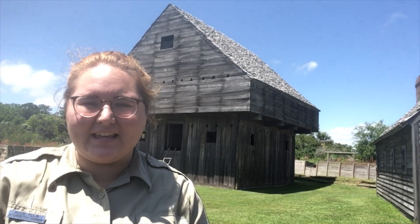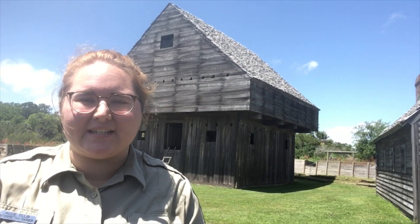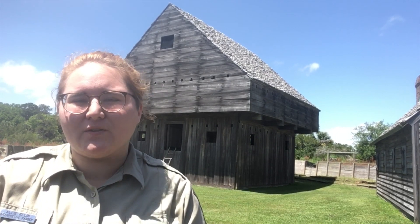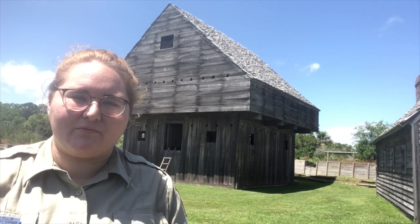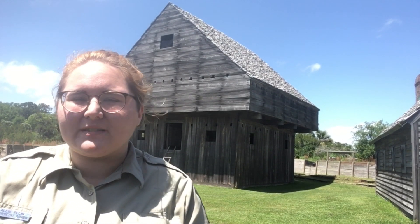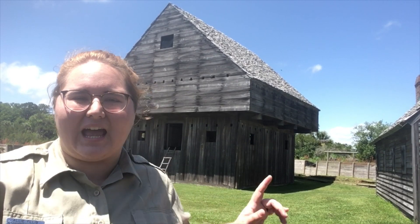Hi everyone, this is Ranger Allie here at Fort King George State Historic Site in Darien, Georgia. I'm here in front of the largest and most iconic building that we have here at Fort King George. This is the block house, and part of the reason why it's so iconic is that it has a pretty interesting design.